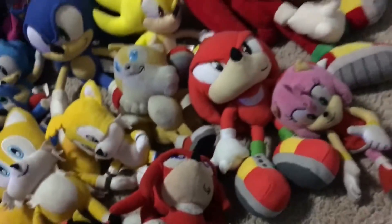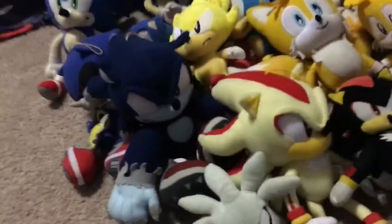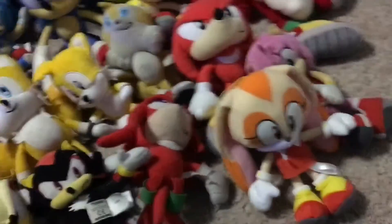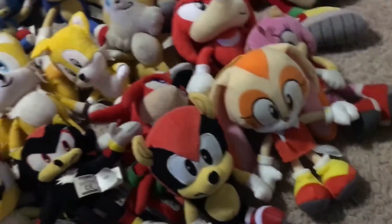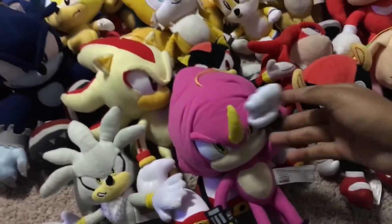And here are the remaining plushes. I got an Amy plush, and then we got Silver, and Cream — I just got her on Christmas. And then we got Mighty, and then Ray, and then last is SBO.